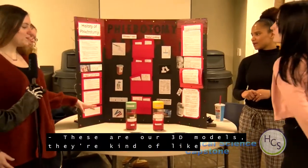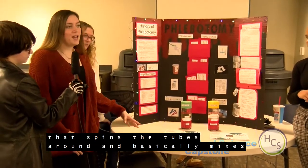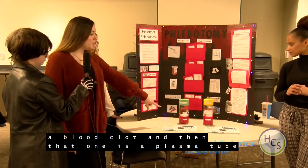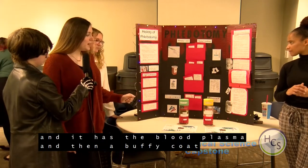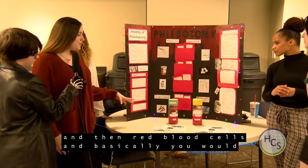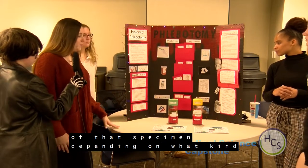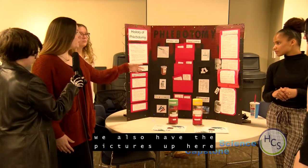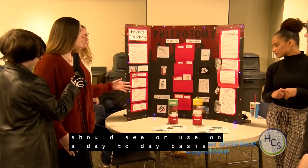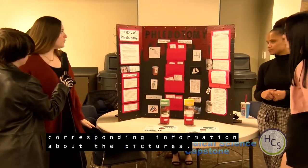These are 3D models — a blown-up version of tubes once they've been through a centrifuge, which is a machine that spins the tubes and separates the additives. We have a serum tube with serum and a blood clot, a plasma tube with blood plasma, a buffy coat of platelets and white blood cells, and red blood cells. You could test any form of that specimen depending on the type of test. We also have pictures of things a phlebotomist would see or use daily, and little cards people can pull out with corresponding information.